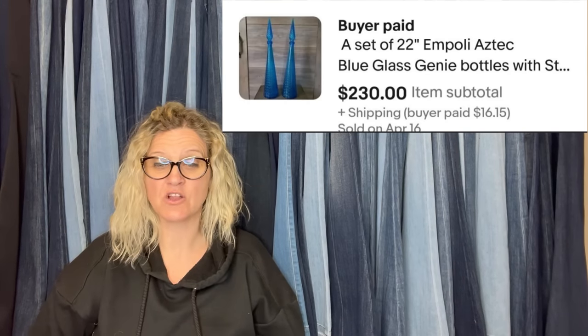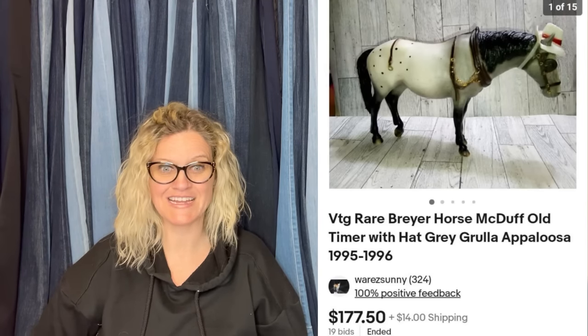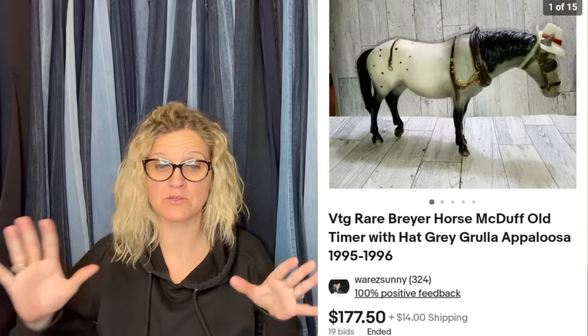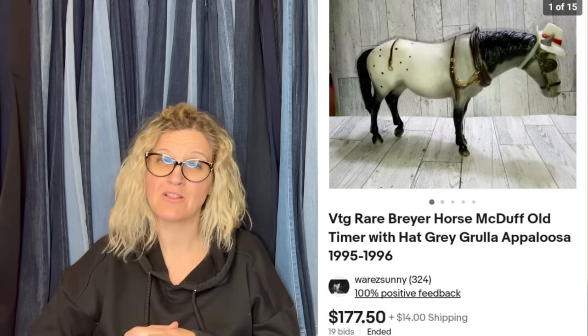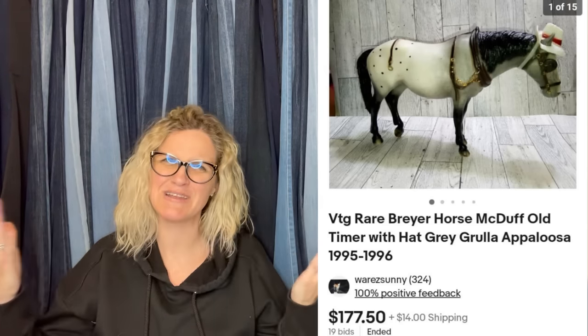Bought this at the Goodwill for $1.99, sold by auction for $177.50 — buyer paid shipping. Breyer is the horse brand. Old timer McDuff — how cute is that? I always grab Breyer horses. Breyer horses range from bread and butter to big money — some can go for crazy money. This one sold for $177.50. It is a vintage rare Breyer horse McDuff Old Timer with a hat. A horse with a hat.